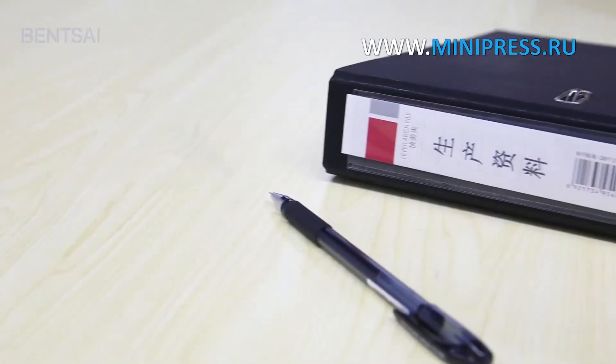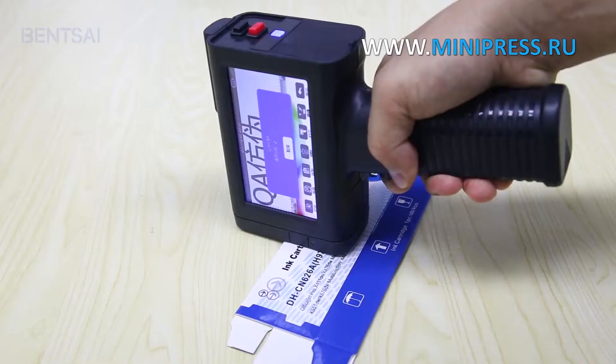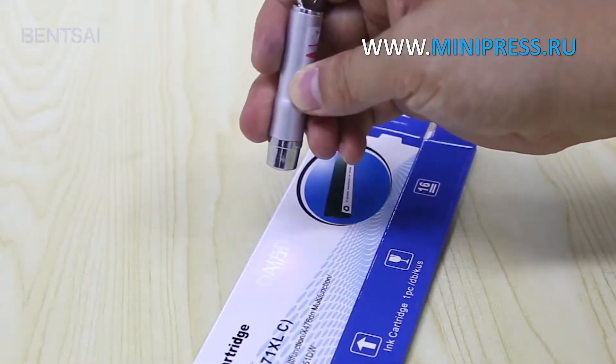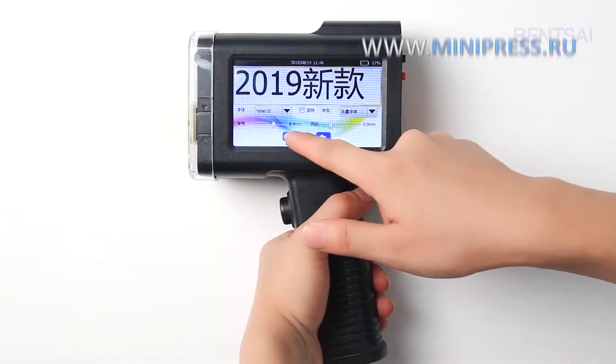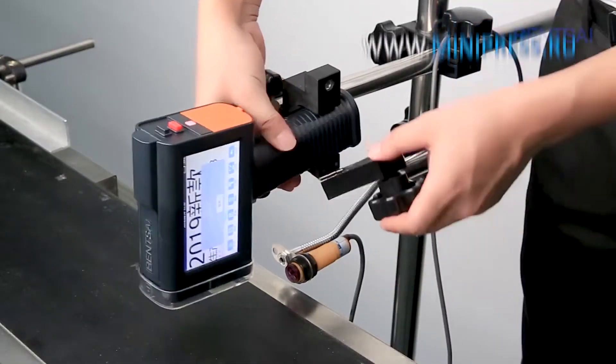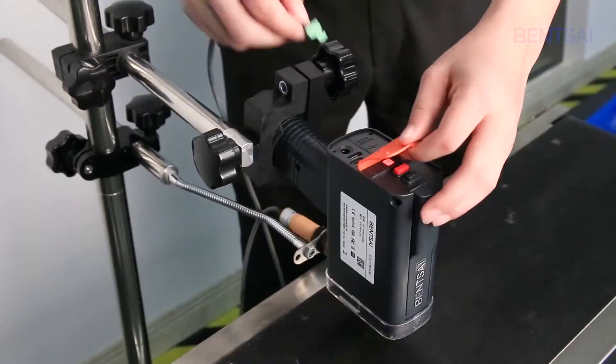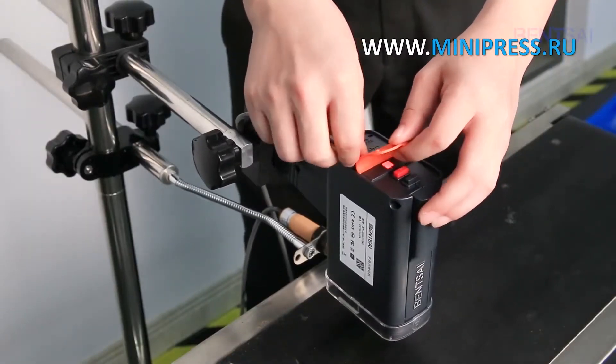The experienced specialists of the company Minipress will help you choose the right model of equipment. Our catalog Minipress.ru is one of the most authoritative in the pharmaceutical industry. A daily consultant answers questions in WhatsApp. We're proud to offer professional advice on choosing any pharmaceutical equipment.